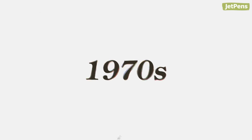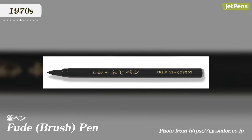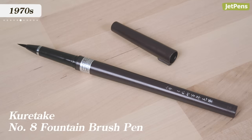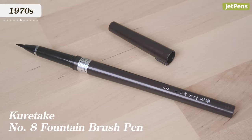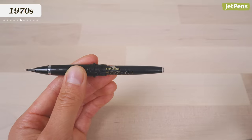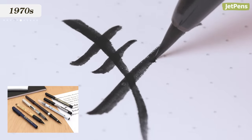1970s. In 1972, Sailor created the first fude, or brush pen. Kuretake soon followed in 1973, leveraging their experience with sumi ink and felt-tip pens. The fude pen was like a traditional calligraphy brush, but used ink cartridges, removing the need for a separate sumi ink block. You can try out Kuretake's most popular brush pens with our sampler.